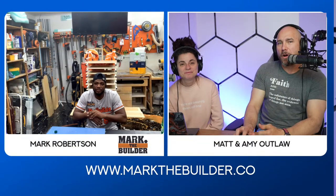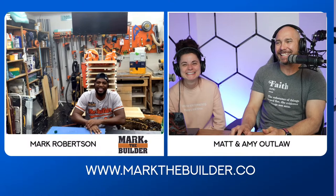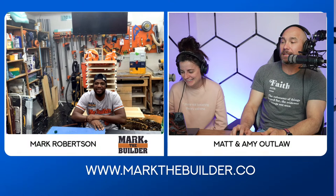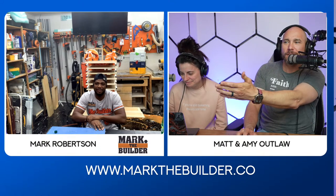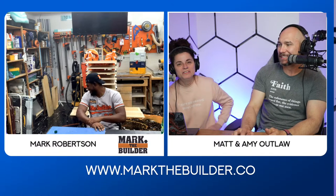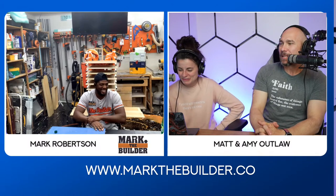Without further ado, Mr. Mark the Builder! What's up, Mark? Thanks for having me. Hey man, we appreciate you being here. Mark is very talented. Look at his shop floor back there — that is super cool. He did that himself. We asked.